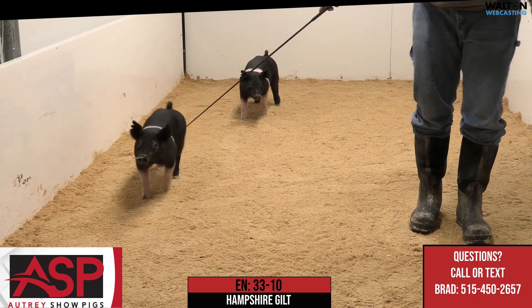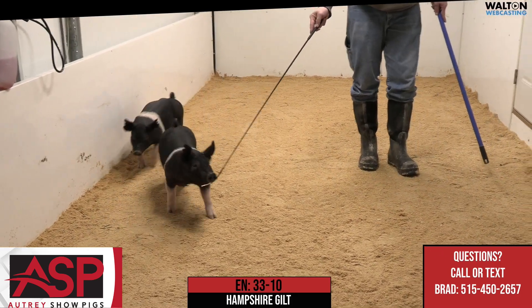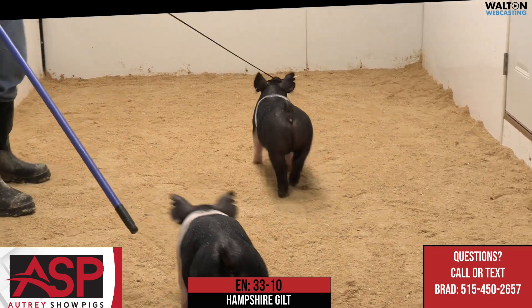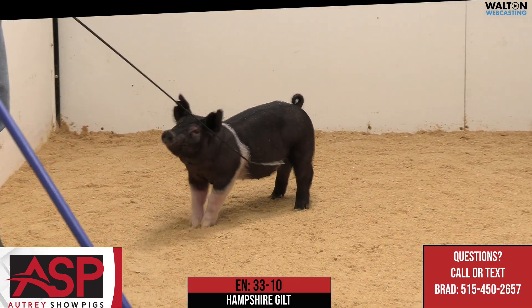We really value some of the early indicators in our Hampshire gilts, and we really think that this 3310 Hampshire gilt has a very high ceiling. With days on feed and as this one continues to mature, and with the pedigree that she has, this one could get very, very good as we move through the summer months.